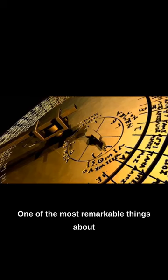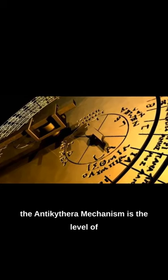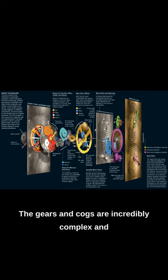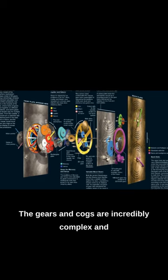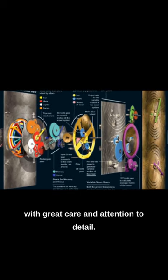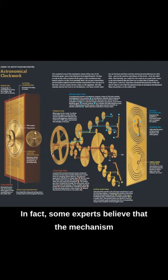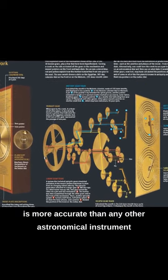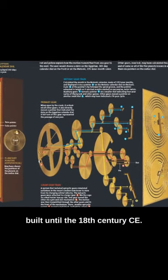One of the most remarkable things about the Antikythera mechanism is the level of precision with which it was constructed. The gears and cogs are incredibly complex, and it is clear that the device was designed with great care and attention to detail. In fact, some experts believe that the mechanism is more accurate than any other astronomical instrument built until the 18th century CE.